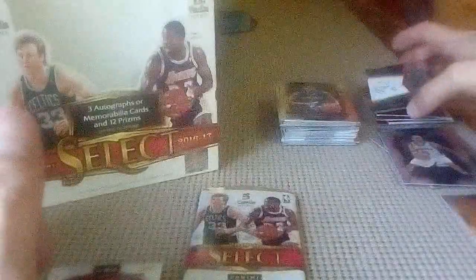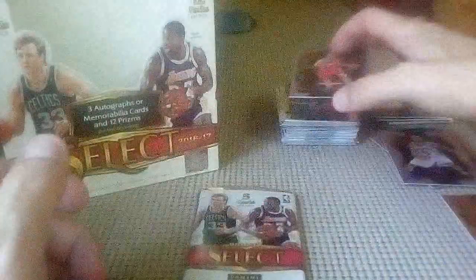Jeremy Lamb, Ryan Anderson. We got a hit there — that must be our auto. Austin Rivers, Randy Foye. What do we got here? Oh — nice looking auto: Malcolm Brogdon, number 13, numbered 108 out of 299! I can't get it to focus but Malcolm Brogdon, nice. I've heard of him. Ryan Anderson and that's a pack.